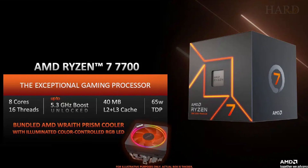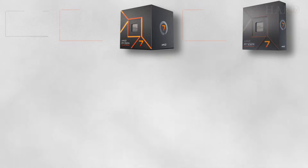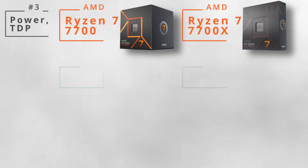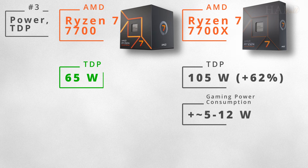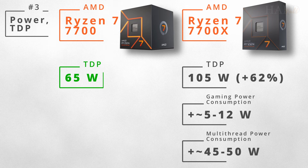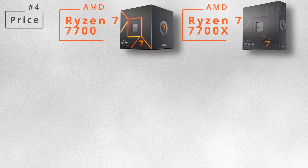But there are also reasons to choose the 7700. One of them is the TDP of 65W instead of 105W. In reality, the 7700X is only 5–12W hotter in games, but in benchmarks it will consume 45–50W more, which is a lot.